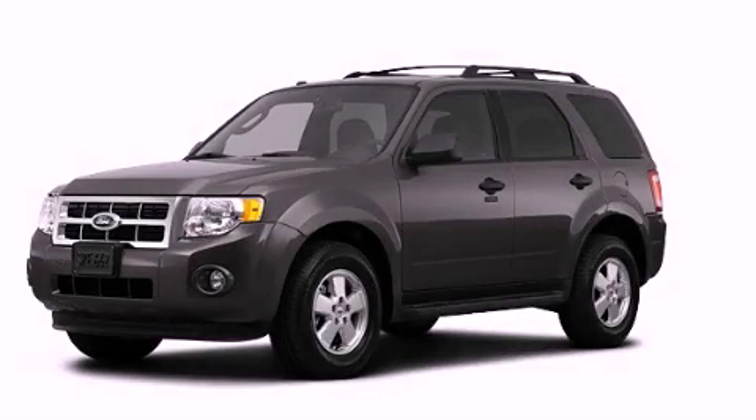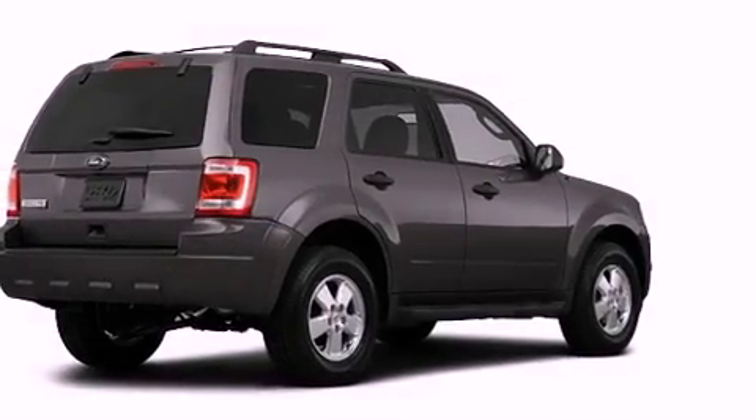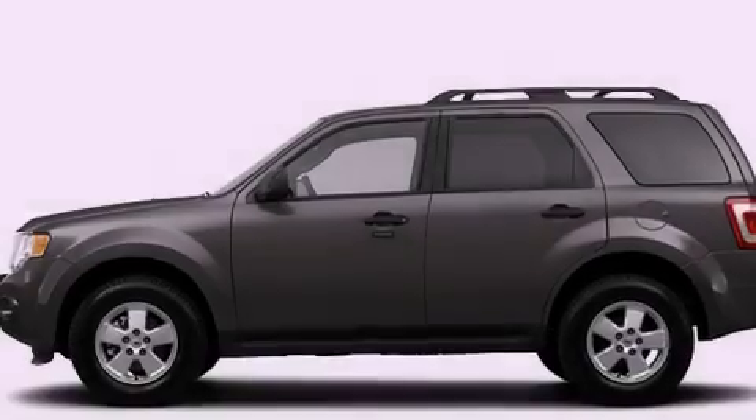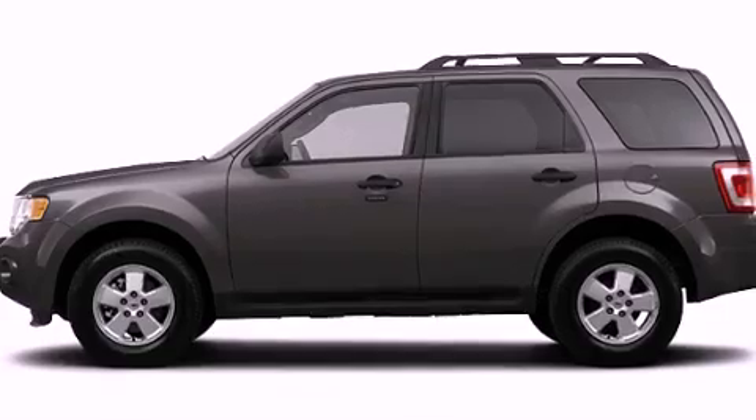This is a brand-new 2012 Ford Escape, a great blend of utility, comfort, and style. It has a 3.0-liter six-cylinder engine, an automatic transmission, and all-wheel drive.